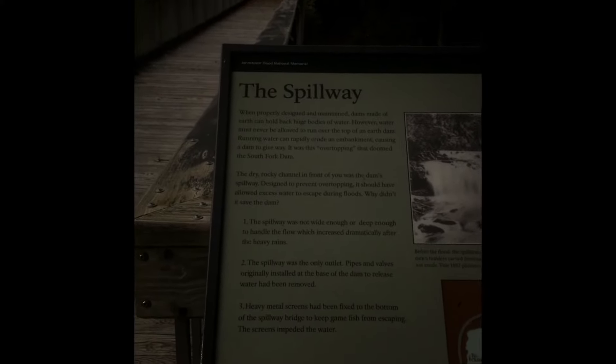This was the spillway right here. I'll take a picture of it so you can take your time to read it. The spillway was still here but it never was used properly. When they put the screens up, it blocked everything. They even said the spillway wasn't adequate enough, but it definitely would have saved a lot more time and might not have caused the great flood. But they took the spillway tubes out — they did everything wrong.